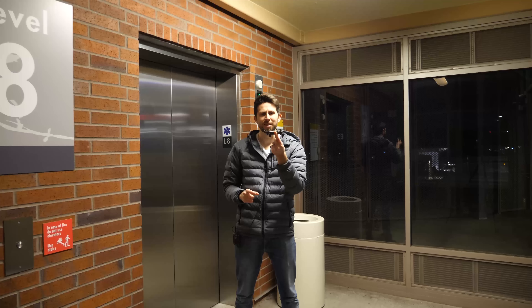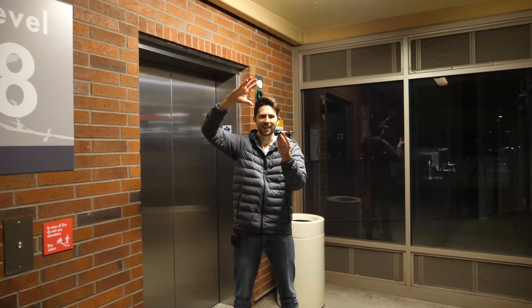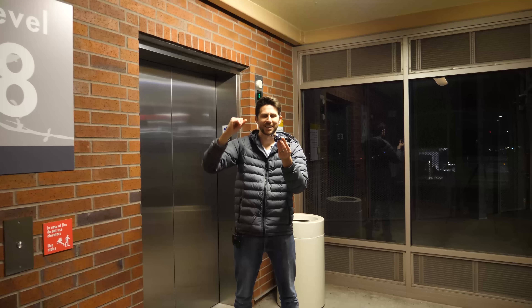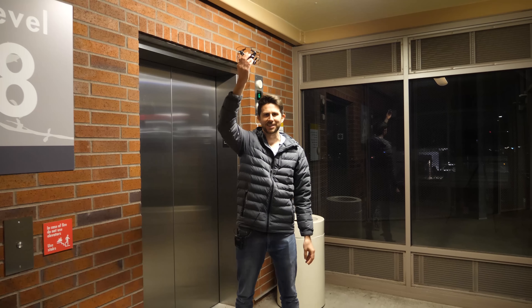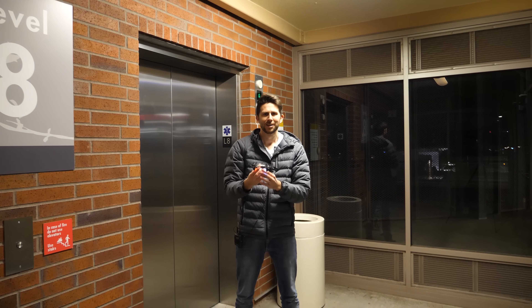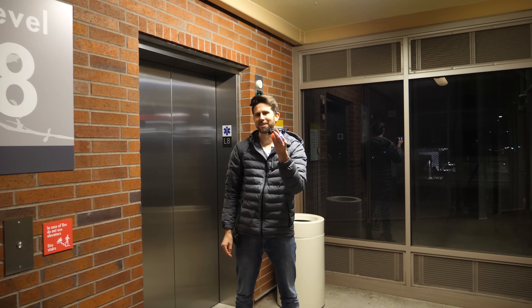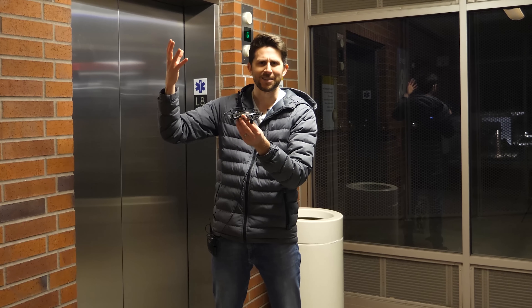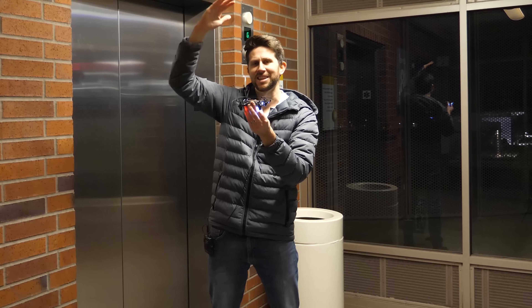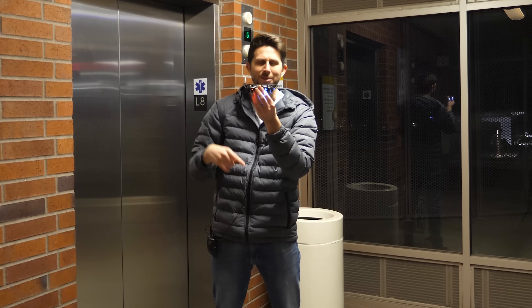So you can see in this experiment, the drone actually just stayed right where it was, and then the elevator moved up and down around it. So when you were in the elevator looking at it, what it looks like is the drone suddenly shoots to the ceiling or drops to the floor. In actuality, the drone is just staying right where it was.